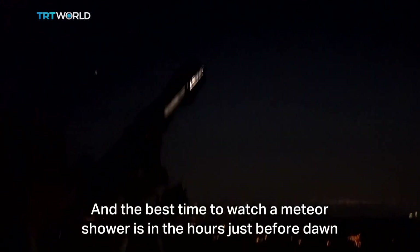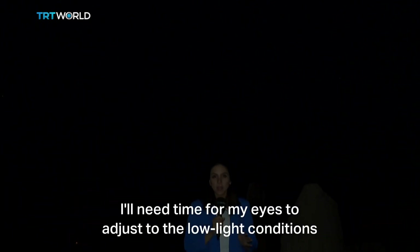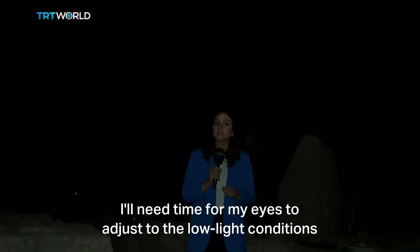The best time to watch a meteor shower is in the hours just before dawn. Meteor showers are best viewed in near-absolute darkness, so after we finish filming, I'll take some time for my eyes to adjust to the low-light conditions.